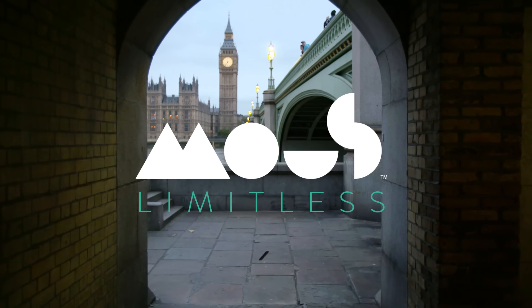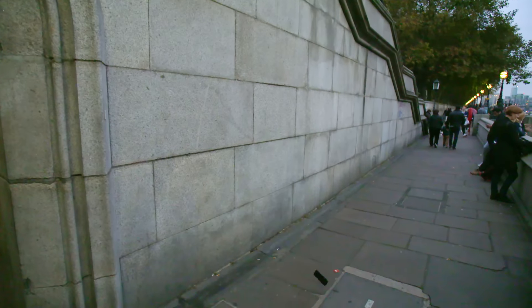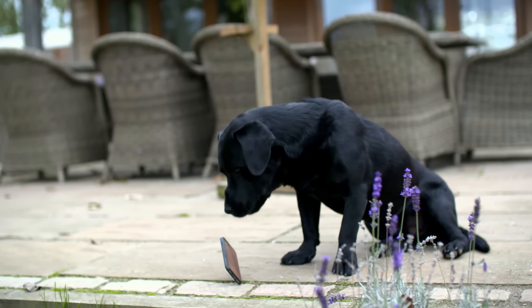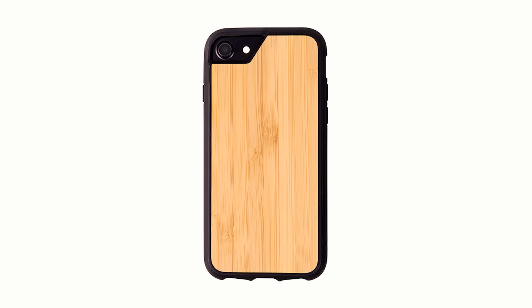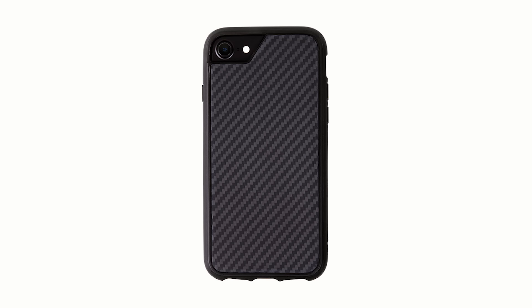Introducing Limitless by Maus — a slim phone case with serious engineering that hasn't compromised on looks. Available in walnut, bamboo, black marble, black leather, matte grey, and Kevlar carbon fiber.